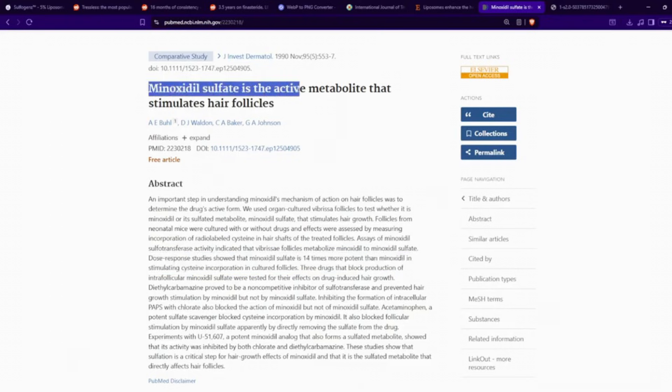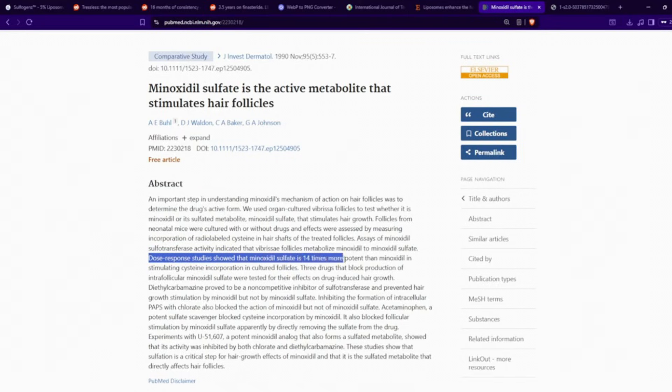In this particular study, titled 'Minoxidil Sulfate is the Active Metabolite That Stimulates Hair Follicles,' it is noted that dose-response studies showed minoxidil sulfate is 14 times more potent than minoxidil in stimulating cysteine incorporation in cultured follicles. That's a pretty interesting point, and it goes to show that minoxidil sulfate might be something you can use to get fuller looking hair.